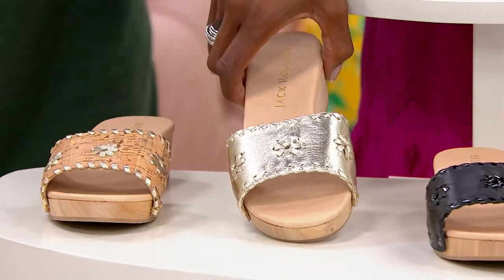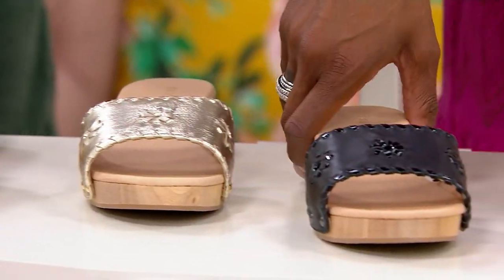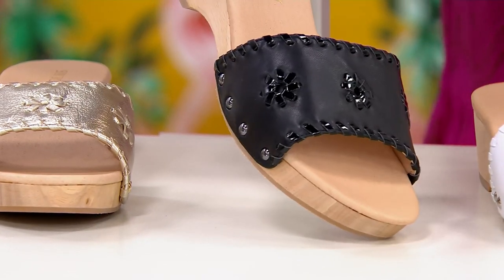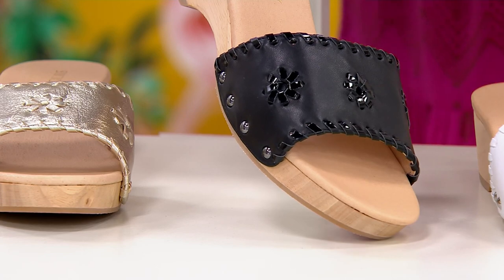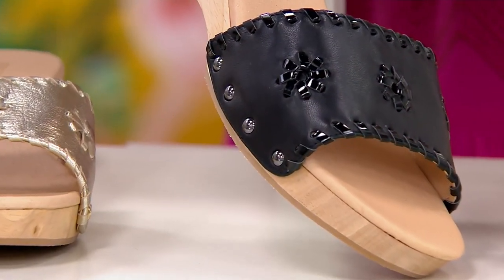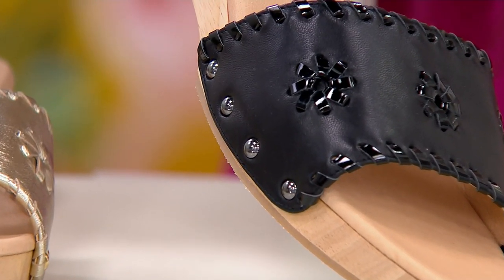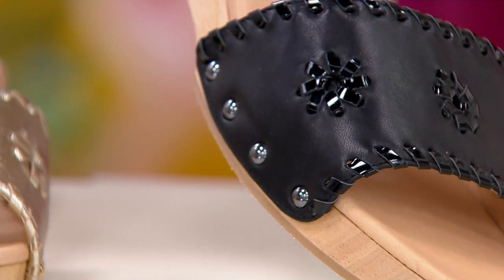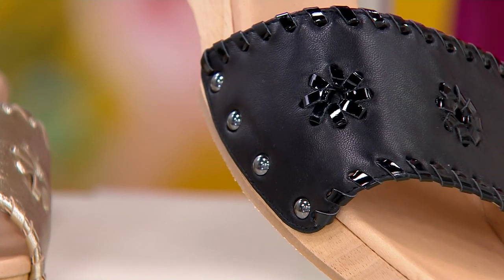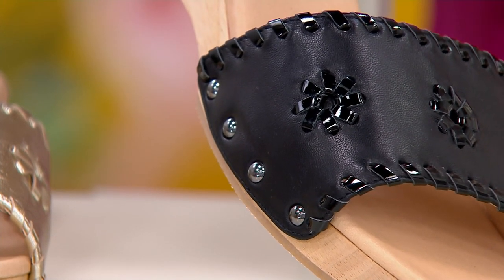Brand new today. Here's our black — you are getting that beautiful black genuine leather, and you're also getting pops of patent. Notice that the studs have now changed — they're a gunmetal color, which I love. It's a little edgier. Yeah, a little edgier — I like that.